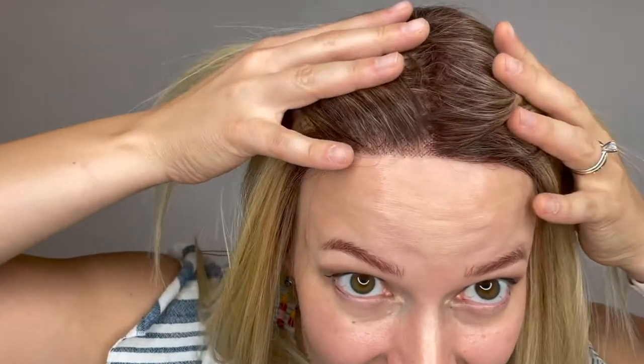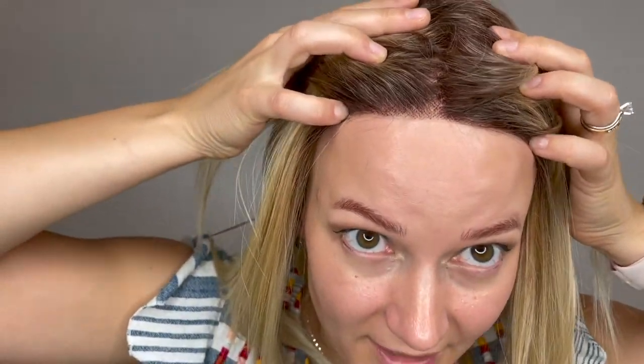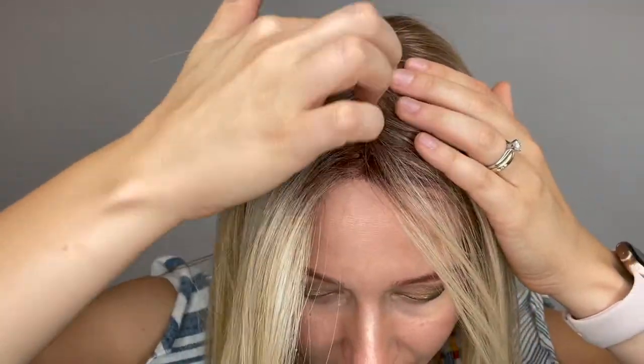She has a lace front section through here to give you that nice natural hairline, and then she has a center lace part right here so you get that nice natural part right there.